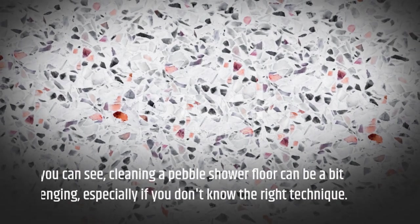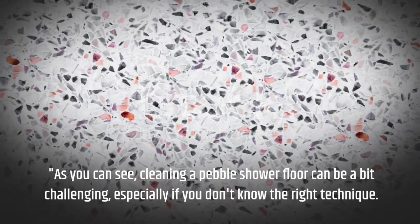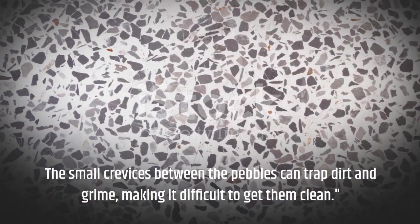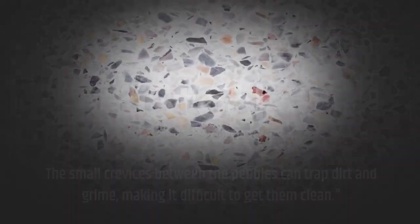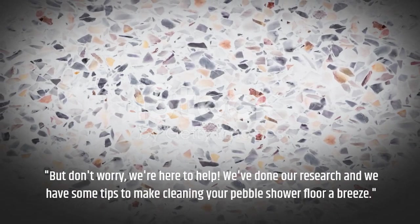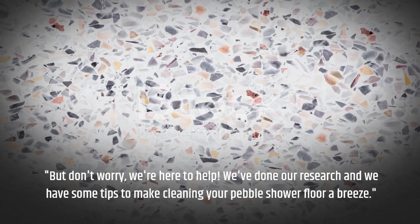As you can see, cleaning a pebble shower floor can be a bit challenging, especially if you don't know the right technique. The small crevices between the pebbles can trap dirt and grime, making it difficult to get them clean. But don't worry, we're here to help. We've done our research and we have some tips to make cleaning your pebble shower floor a breeze.